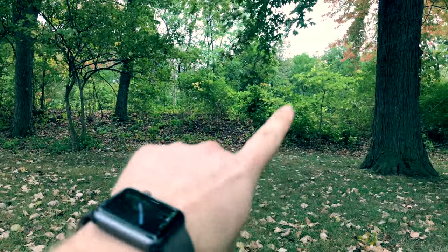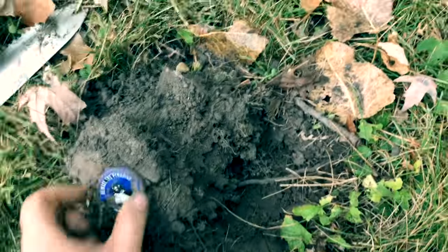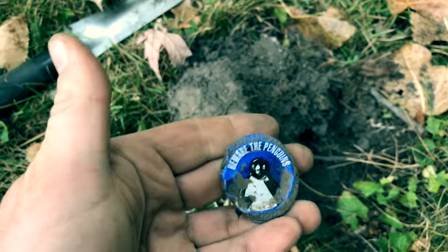I'm right next to the zoo, which is kind of over that way. I just dug up this little screw cap — I thought it was kind of funny. 'Beware of the penguins.'